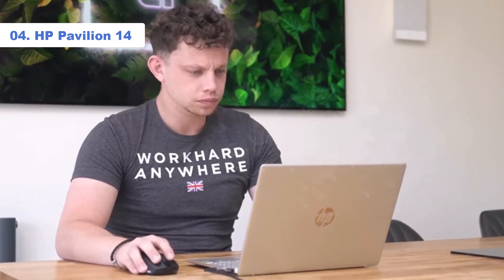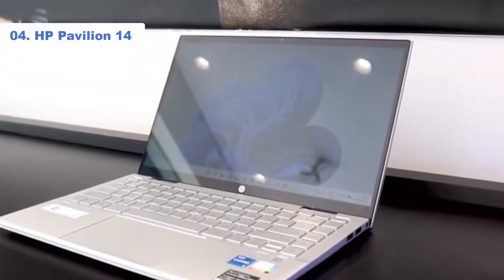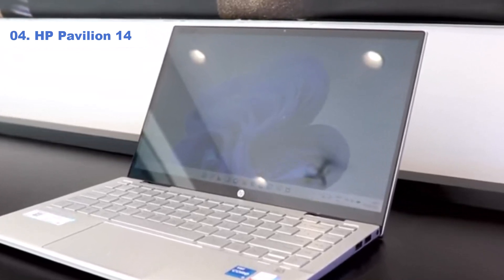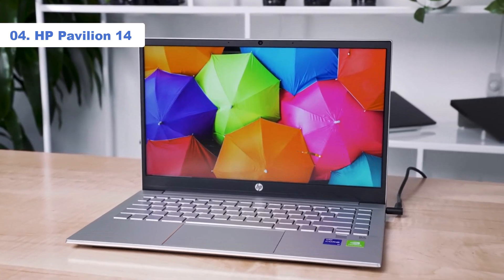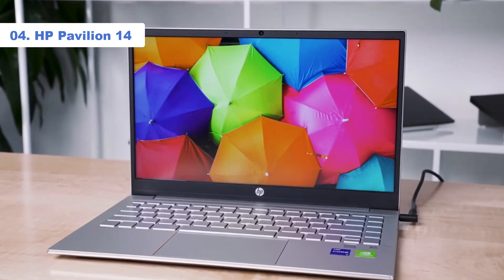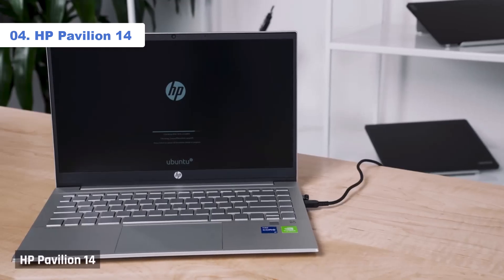Number 4: HP Pavilion 14. The HP Pavilion 14 isn't the type of sexy powerhouse that will change your life. However, it is a stable everyday performer that won't blow your budget and will keep you pushing documents out at a good clip. It ticks off a lot of the boxes for students and workers participating in remote or in-person learning.